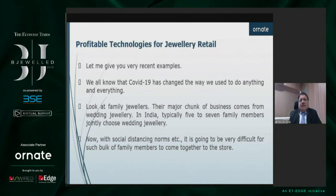COVID-19 has changed the way we used to do anything and everything. Now just think about the family jewelers — the major chunk of their business comes from wedding jewelry. And in India, typically five to seven family members jointly choose wedding jewelry. When social distancing norms are there, it's going to be very difficult.